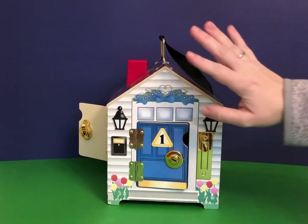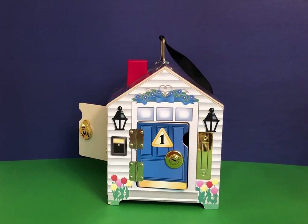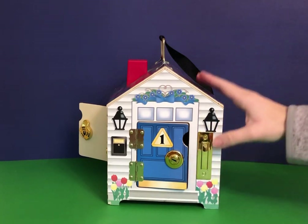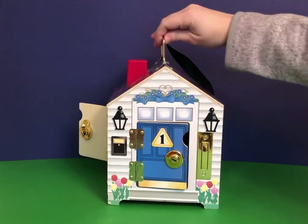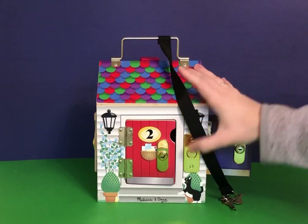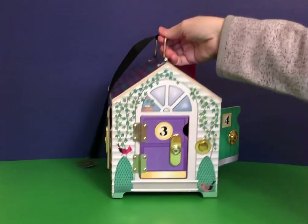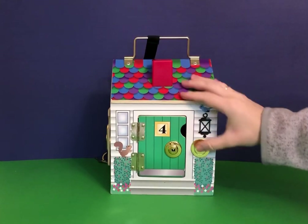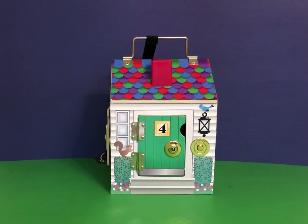Also a nice thing about this — you can do imaginative play, like pretending you're going to your neighbor's house. Each house has a doorbell, and they're all different. It's fun and it makes noise.